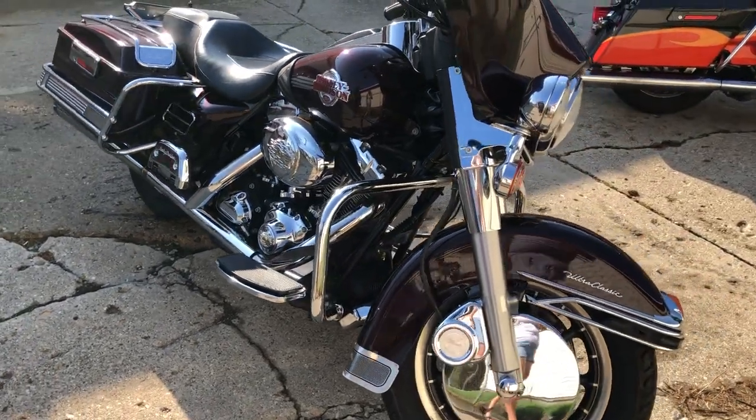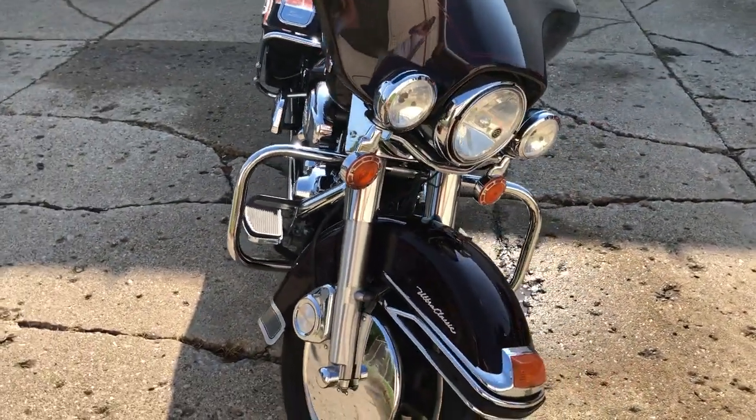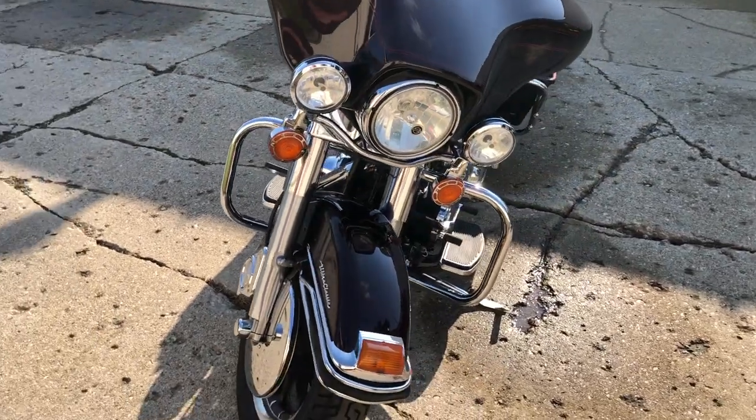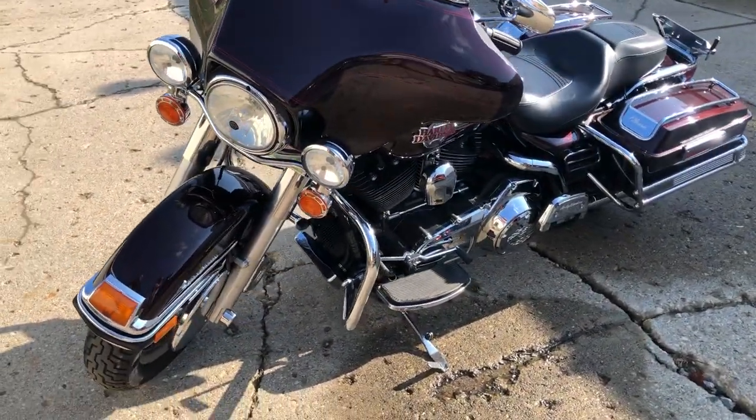Only $64.99. Good looking bike. Give us a call, we'll get it done. We got guaranteed financing and leasing programs, layaway programs. Your trades are always welcome. 810-648-9500.